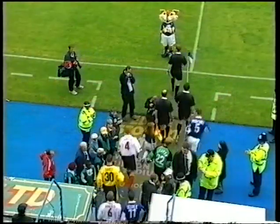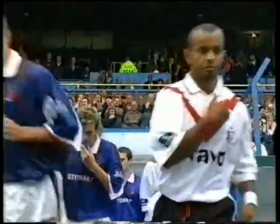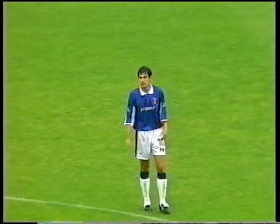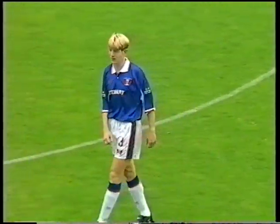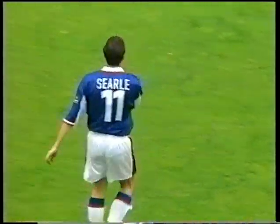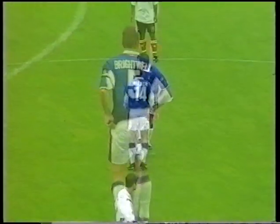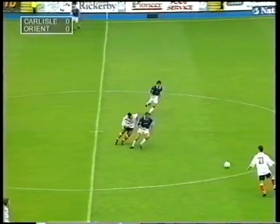Good afternoon and welcome to Brunton Park for today's game against Leighton Orient, the first of the new season. Both teams looking for a good start to the season. Here we have Richard Tracy, Peter Clarke, Damon Searle, warming up, and your captain David Brightwell. It's Carlisle to kick off, playing from right to left.